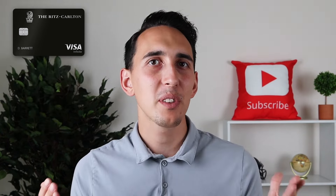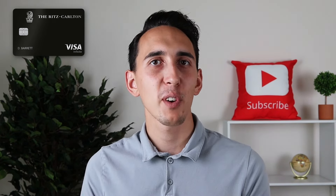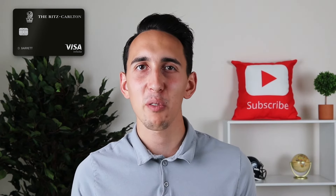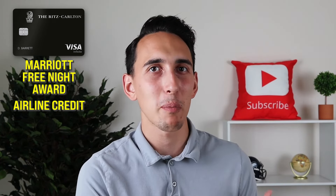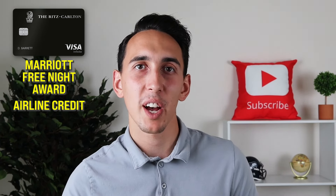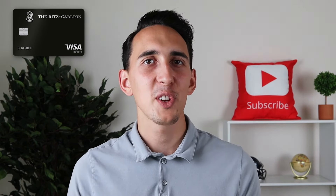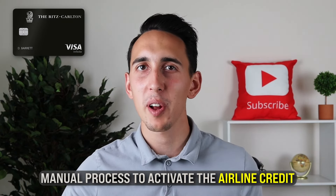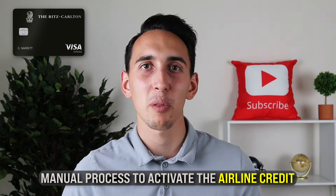Who does this card actually work for? I would say the Chase Ritz-Carlton card is a relatively simple card to get positive value from, since you basically just need to utilize the Marriott free night award and then the airline credit if you need to. The card works best for people who prioritize these simple ways to get positive value and who are okay with that manual process to activate the airline credit, since it's not going to automatically trigger like some other credit cards — you'll have to get on a secure line or call Chase to get that credit activated.